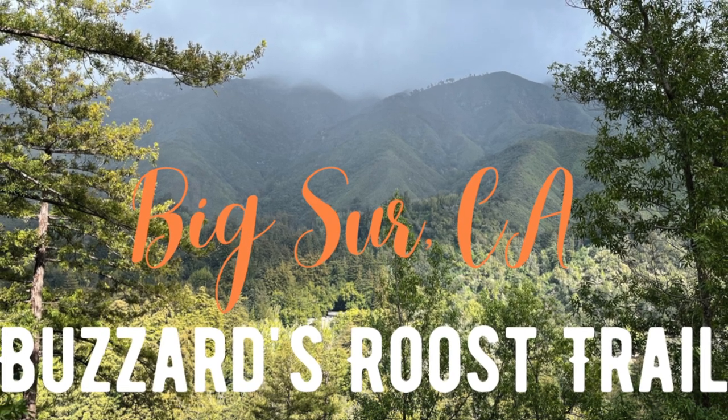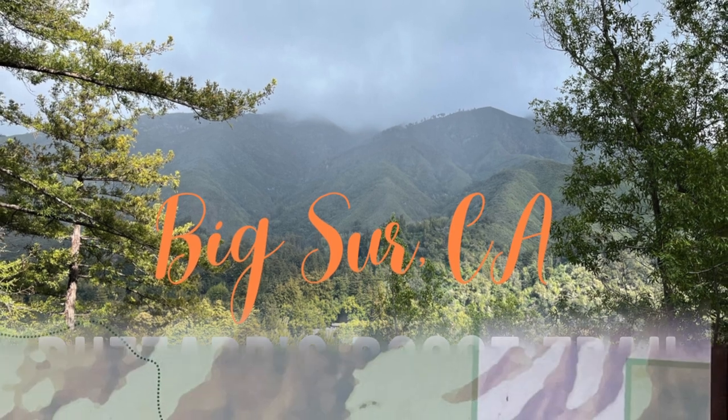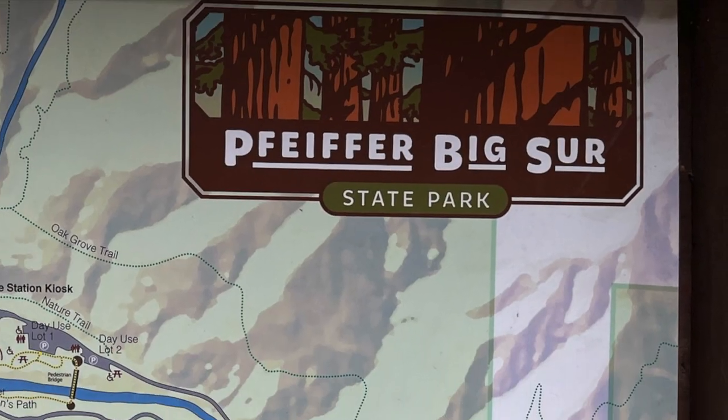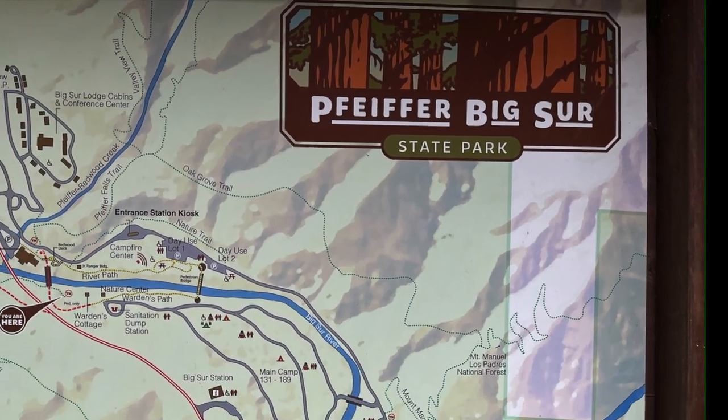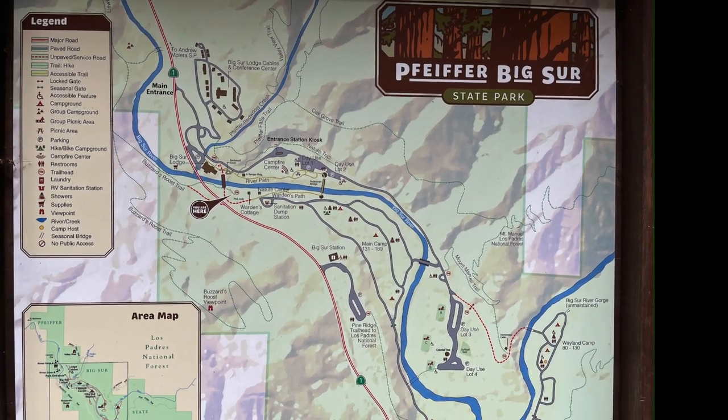Big Sur is known for its rugged natural beauty. One of the best ways to take in this beauty is by taking one of the many hikes located within the state parks. One of the more popular hikes is called the Buzzards Roost Trail, located in Pfeiffer Big Sur State Park.